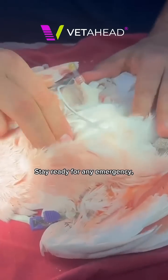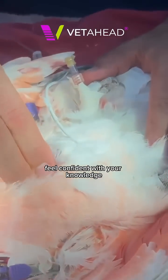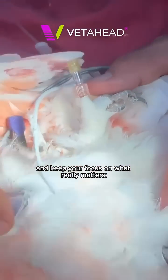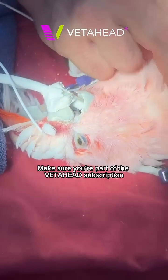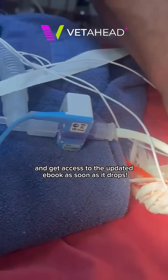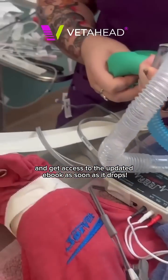We make sure the information comes to you. Stay ready for any emergency, feel confident with your knowledge, and keep your focus on what really matters — your patients. Make sure you're part of the Vet Ahead subscription and get access to the updated ebook as soon as it drops.